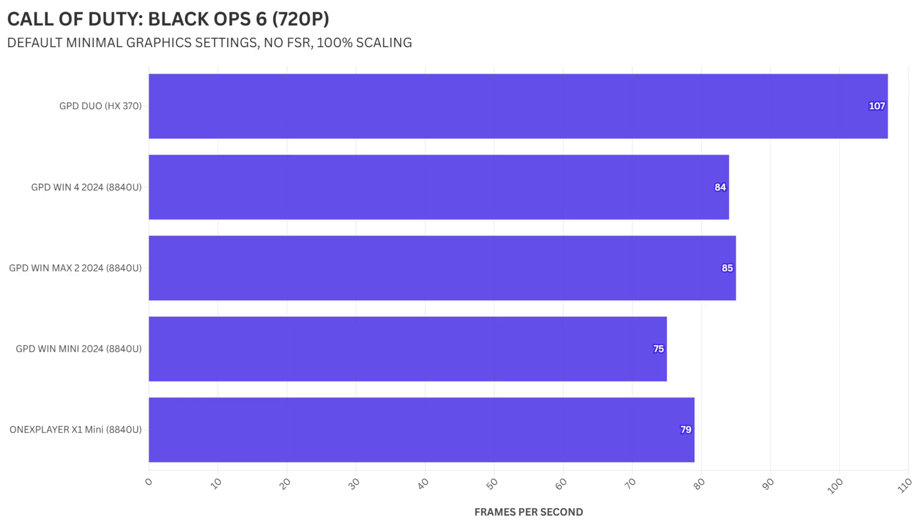At 720p resolution, all devices show significant fps increases, with the GPD Duo once again leading the pack at 107fps. This represents a 27% increase over the next best performer, the GPD Win Max 2, which hit 85fps. The GPD Win 4 followed closely at 84fps, still around 28% below the GPD Duo. The One X Player X1 Mini achieved 79fps, about 35% lower than the GPD Duo, while the GPD Win Mini recorded 75fps, showing a difference of 42%.